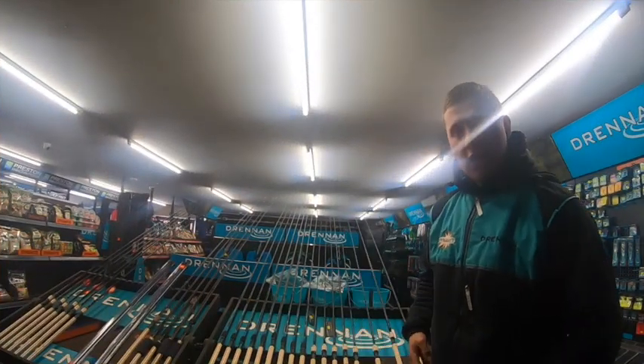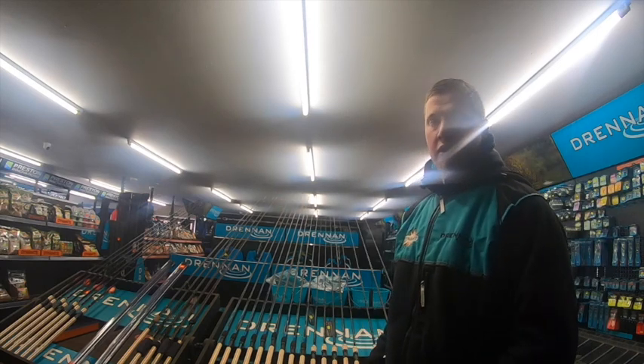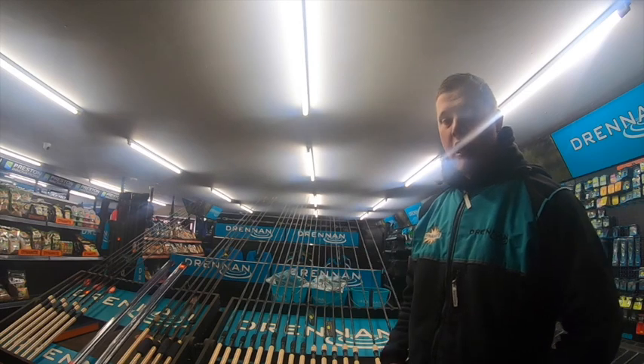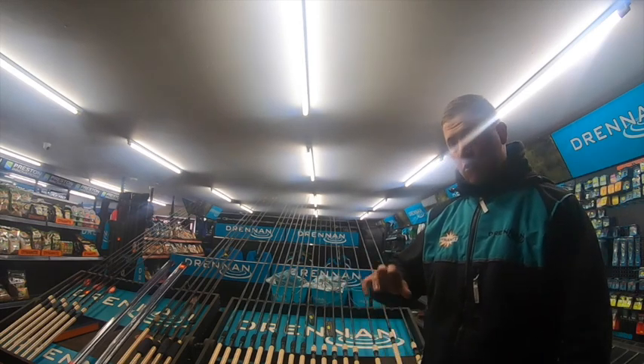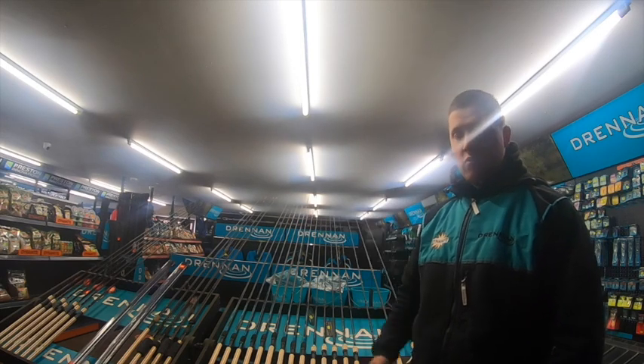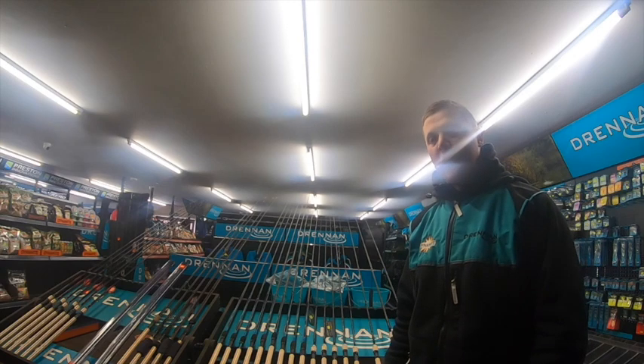This is the first of the videos in the new series we're going to be doing about the shop, all the different products and so on. I thought a nice place to start will be on the rods that we stock here, so to begin with I'm going to start at the high-end rods and work my way through a few different ones in the ranges which I think are brilliant for the fishing here at Lindome.